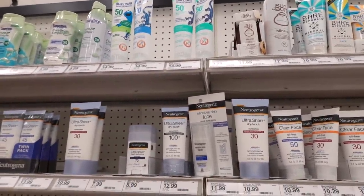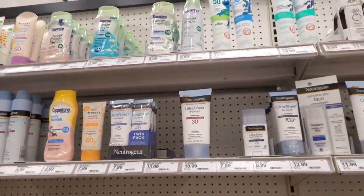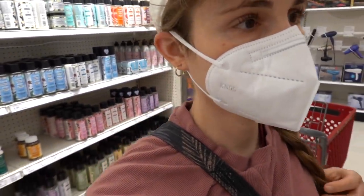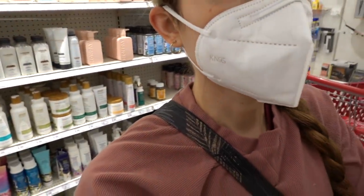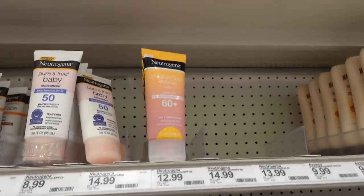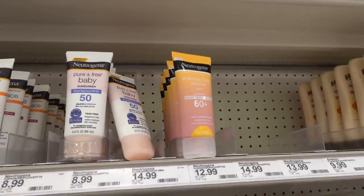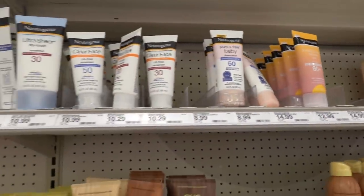For example, the Neutrogena Sheer - I say that in air quotes - Sheer Mineral is pretty zinky. This, on the other hand - the Invisible Daily - this is a chemical sunscreen, very good. I highly recommend the serum version. The SPF 60 serum is very good. This one has fragrance, but the serum does not.